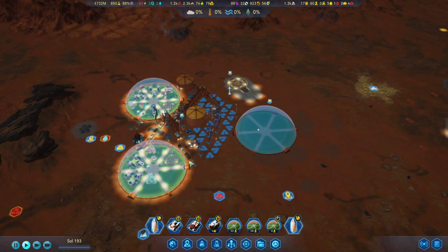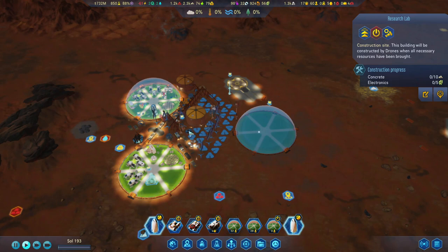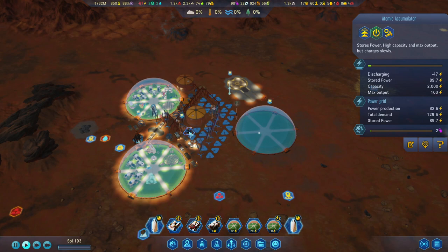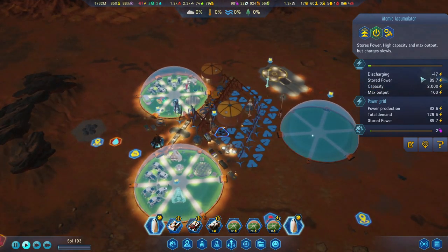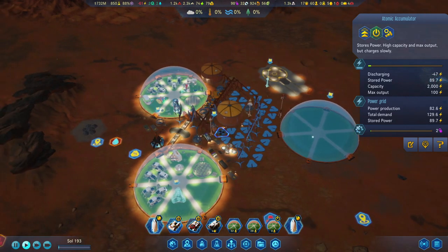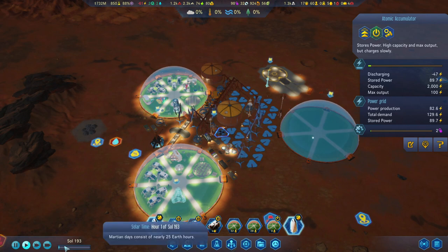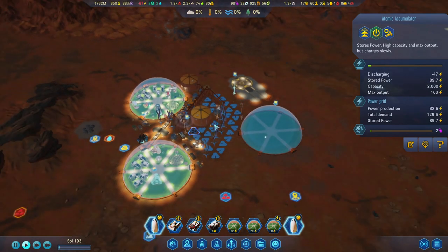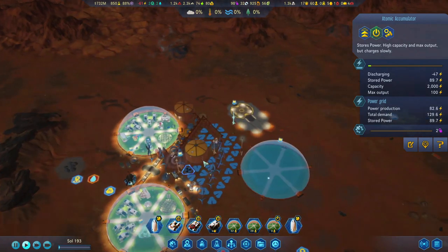Coming back to the colonists, that is why we are starting to build up some more domes — slowly but surely expanding. We are thinking of getting the research lab up fairly soon as well, but the more pressing matter right now is our electricity. We are still discharging and I think we are going to run out of power, but as soon as daytime comes we will have a bit more power. We will have to sort this out in this episode.